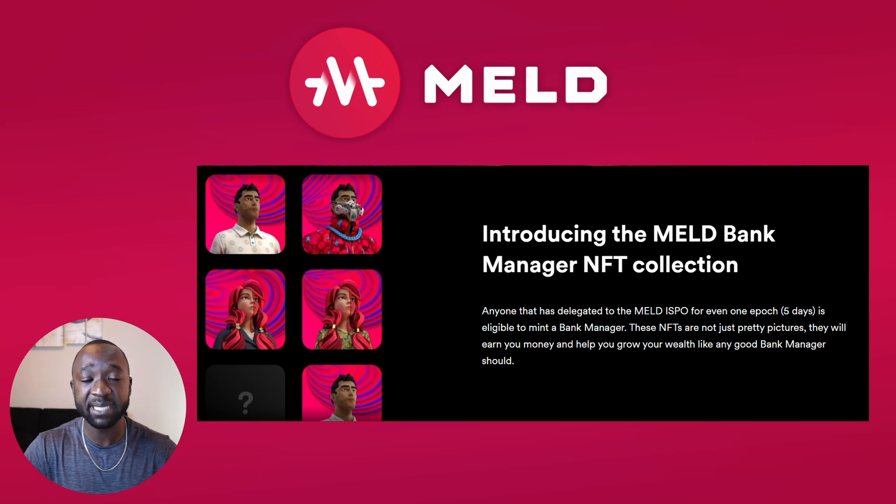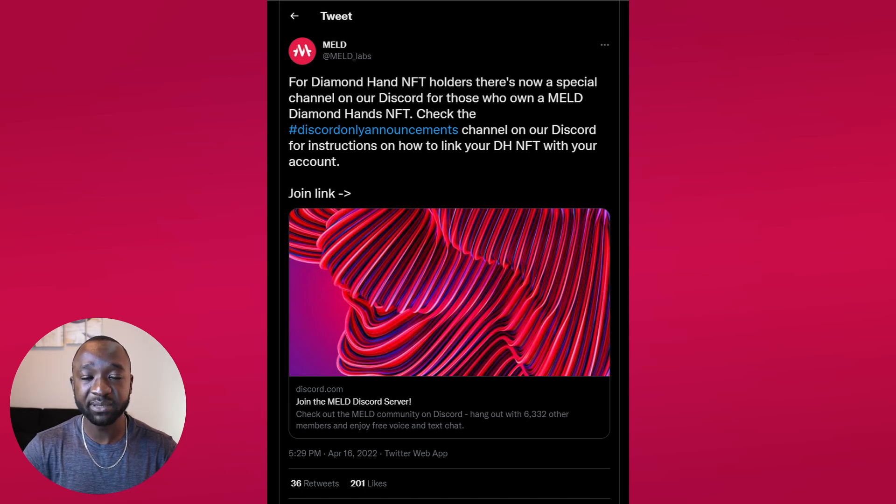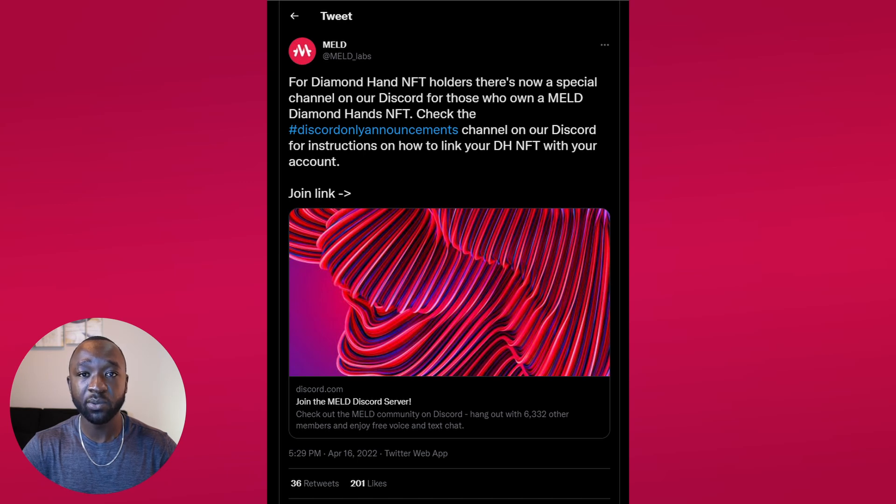I want to review a quick announcement about the MELD Diamond Hand NFT. From the MELD Twitter page, they've now made their official announcement about the first bit of utility for Diamond Hand NFT holders. If you hold a MELD Diamond Hand NFT, you're now going to have access to a special channel within their Discord server. The MELD team confirmed that members of this channel will have early access to insider information about upcoming MELD products. They also announced that they will be giving out more utility to the Diamond Hand NFT in the future.